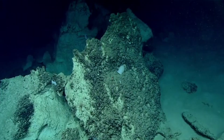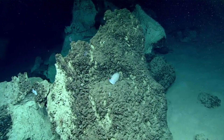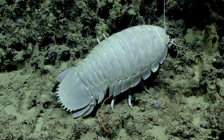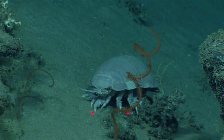Giant isopods are a prime example of deep sea gigantism. Like the giant squid, giant isopods are far larger than their smaller sized relatives. Most of the more than 10,000 isopod species only reach about an inch at maximum length. But giant isopods have been recorded at 16 inches, and possibly even longer. Not all these deep sea giants reach this massive size, but they still top the charts compared to other isopod species.